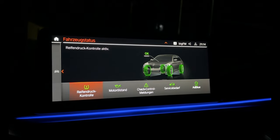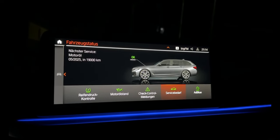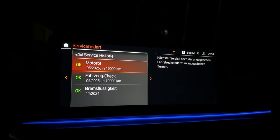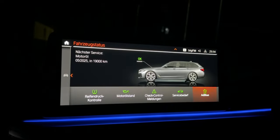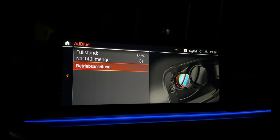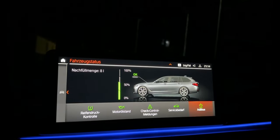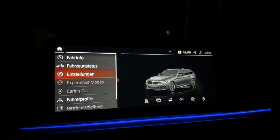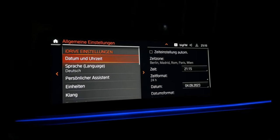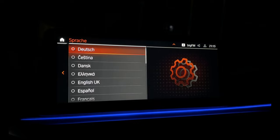Check car — tire pressure, oil level, check control, what service do you need. Engine service in 19,000 kilometers. AdBlue — if you have to refill AdBlue, you have to put in about 8 liters. Here are the settings — let's see what we have: clock, language.